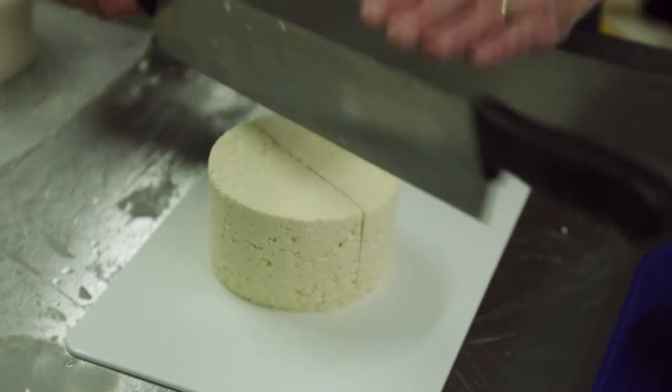About 3 o'clock we'll start the packing process, which is really satisfying because you know that you're almost done with your day.